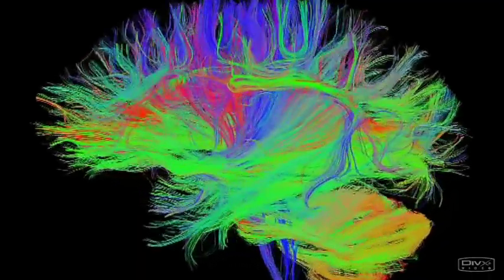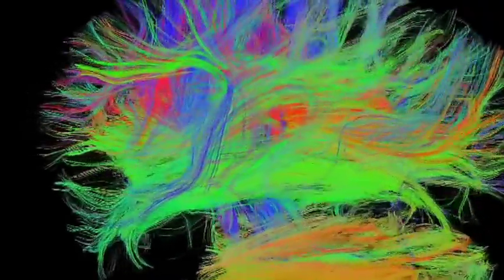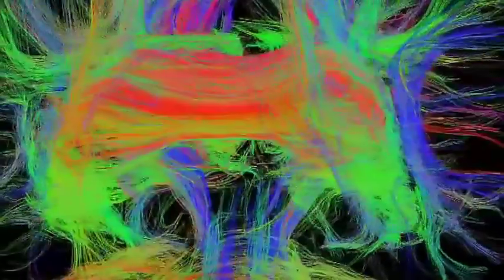What you can see here is a representation of the wiring of the brain. The brain works by transmitting information through these connections. These structural connections influence activity in different brain regions.